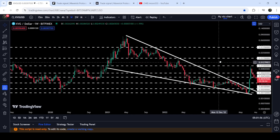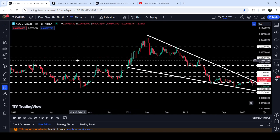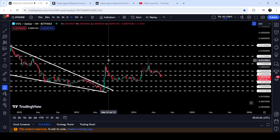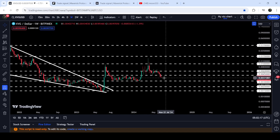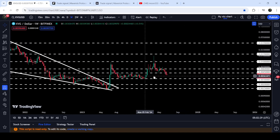However, the price could not break out this long-term resistance of one cent, which has previously acted as support, resistance, and resistance again multiple times. Despite a long spike very close to the next resistance of 1.7 cents, the price could not break out the one-cent resistance. Now recently we have broken down the support of $0.0045, which was previously working as resistance here and before that as resistance as well.